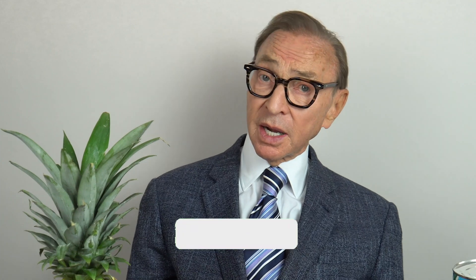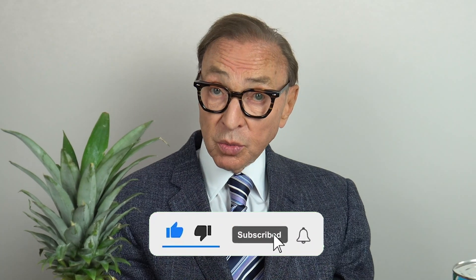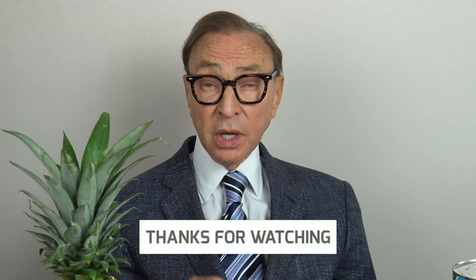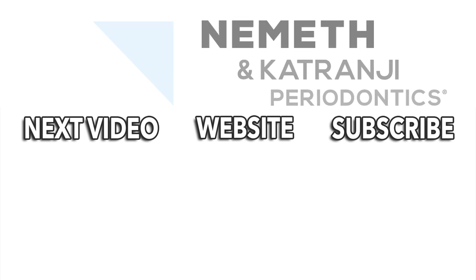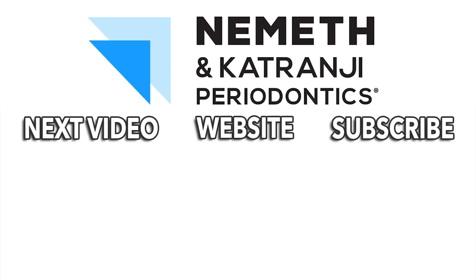So listen, if your mouth's not healthy, remember you're not healthy. Subscribe to our YouTube channel — you can get a reminder by clicking on the bell. We'd love to hear from you: questions, comments, we're here. Have a great day. Restore your smile and your health. Visit drnemath.com to schedule your appointment today.